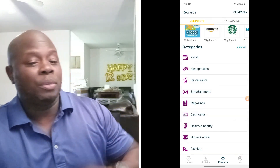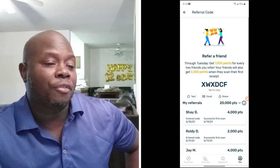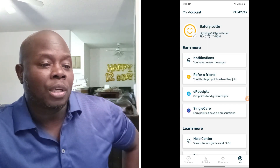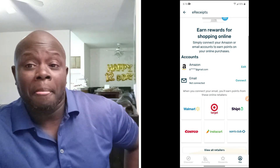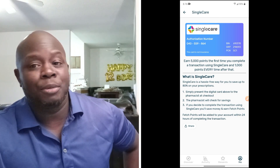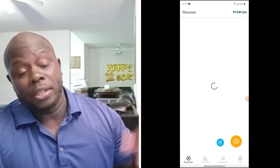Here's where you can refer a friend. You will have a different promo code — that's the code you want to give people. I have a list of people who are actually referred. You can also do e-receipts, meaning you can log into your Amazon and it will tally up all your recent transactions and give you points, or if you have receipts in your email it'll do that as well. And if you're a single mom or single parent, they give you points for prescriptions too. It's just a lot of areas and avenues — this app is just amazing.